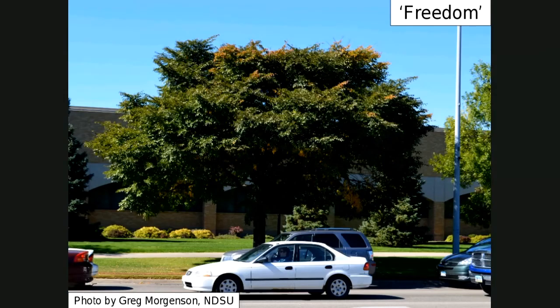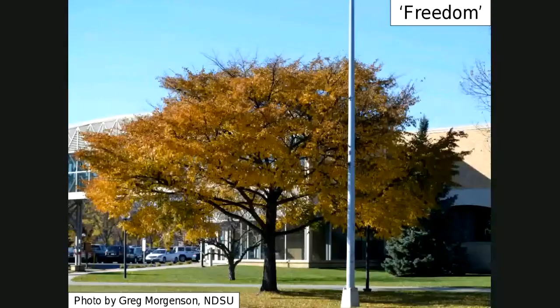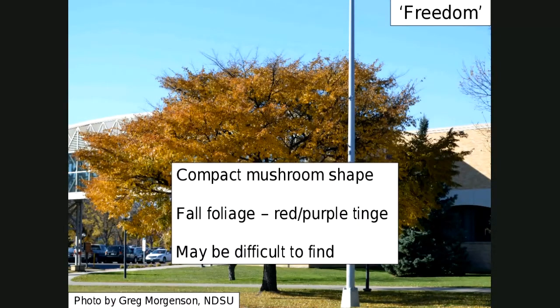Here's another one called Freedom. It might be a little bit harder to find. This is interesting because it's kind of mushroom-shaped — definitely more spreading out. What I like about it is the color it gets in the fall: a yellowish-purple or red-purple tinge. It might be difficult to find, but it has that compact mushroom shape — more spreading rather than upright or arching.